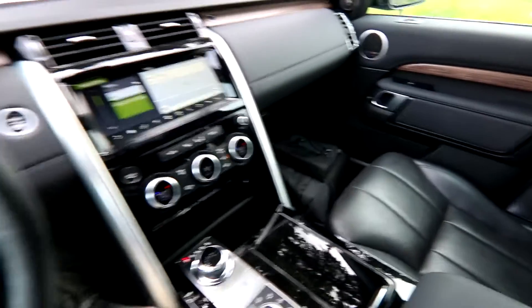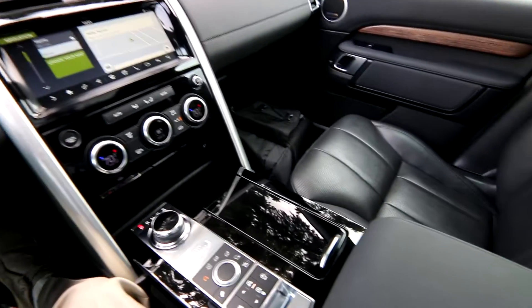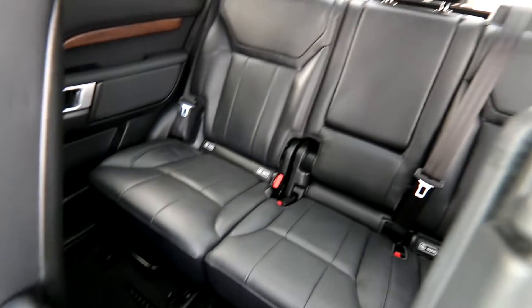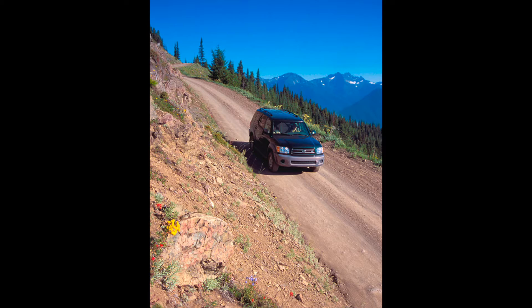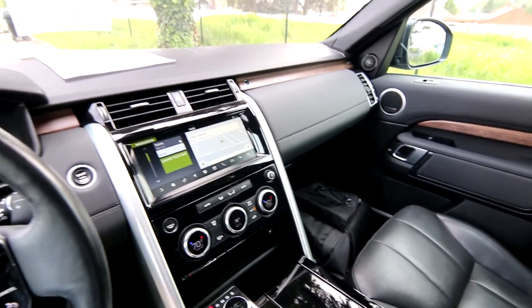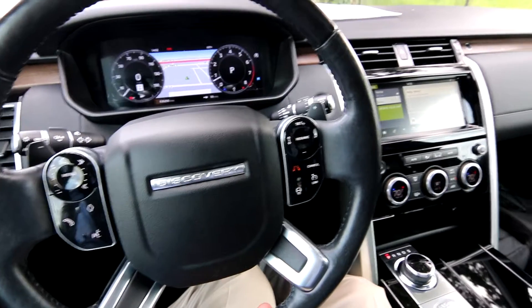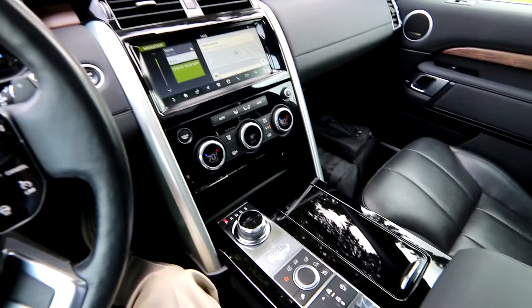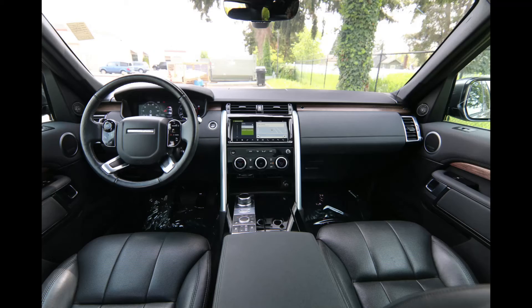And maybe you might not go rock crawling in this beautiful Land Rover Discovery, but in the Pacific Northwest we have some beautiful off-road parks. You don't need to go rock crawling to enjoy the outdoors. You can go on some light trails, maybe drive through a couple inches of water, and take your family safely out on some dirt and gravel roads and explore the great outdoors without having to do technical off-roading. Maybe you want to get to your favorite camping or fishing spot, kayaking — this thing is ready to do it in complete luxury.